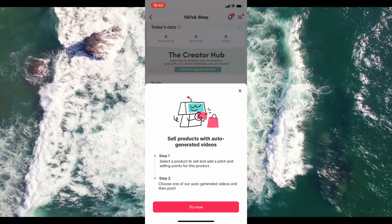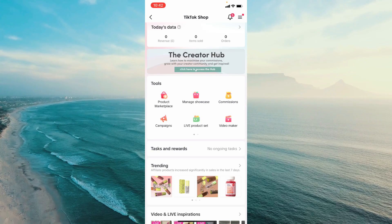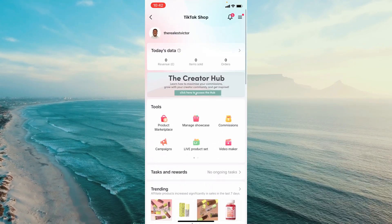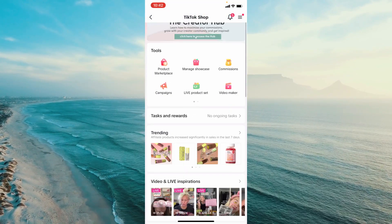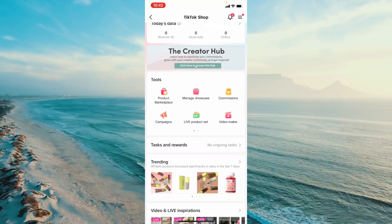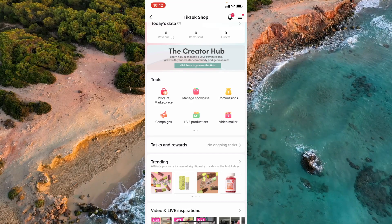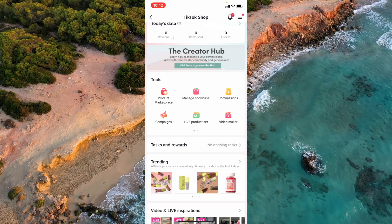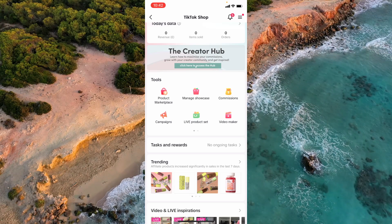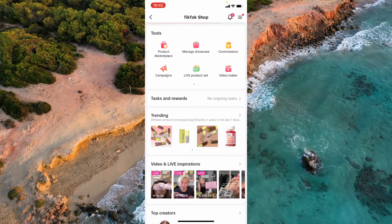There's also a Video Maker where TikTok can auto-create a video for you promoting a particular product. This really shows how much TikTok is pushing TikTok Shop — it has an algorithm of its own and tends to push out content linked to TikTok Shop products. The reason is TikTok makes money from this too; they get a cut of whatever you make from those sales, so they have a lot of incentive to promote your content.